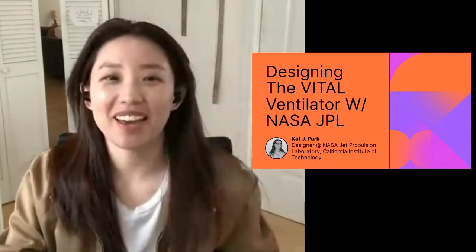Hi everyone, I'm Kat. I'm a designer at the Jet Propulsion Lab in Pasadena, California. And like the title says, I'm here to talk a bit about how NASA's JPL leveraged the skills, expertise, and knowledge of a collective that has been pushing the boundaries of space exploration to create a ventilator in just 37 days.